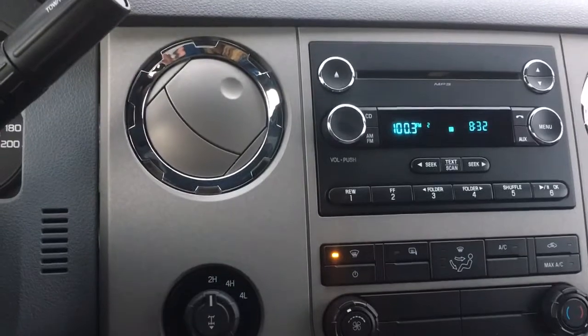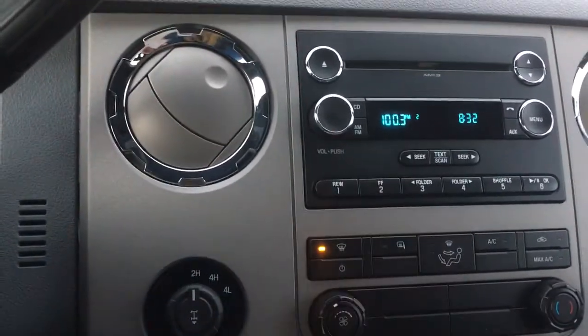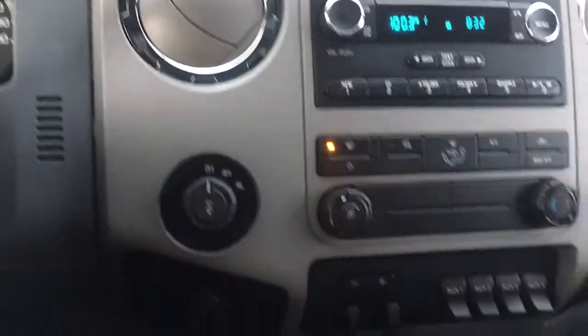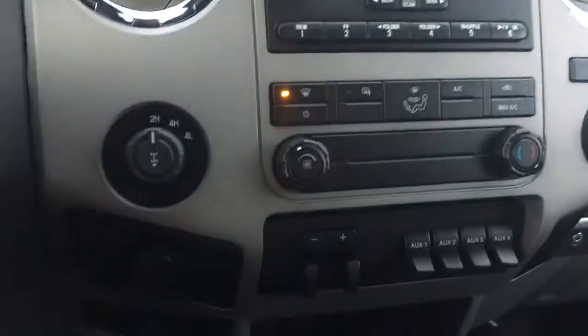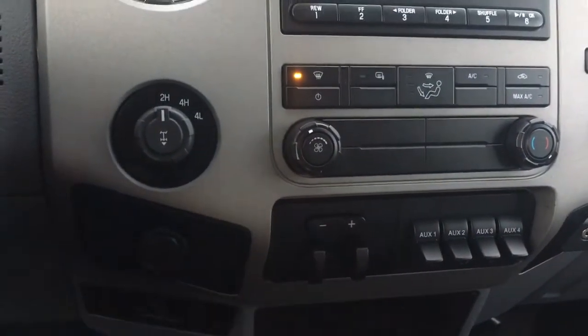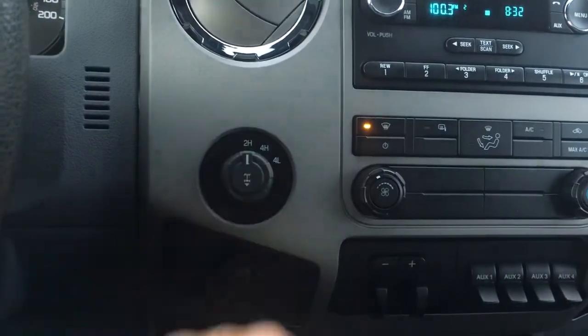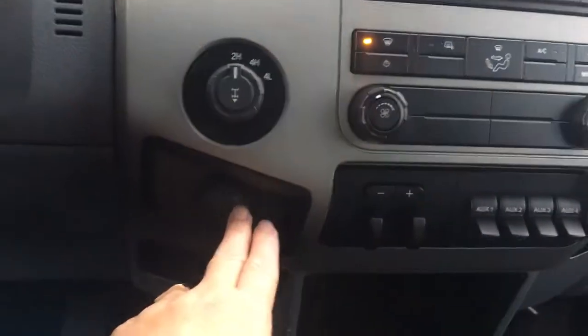Below that you have your climate control with front defrost and heated side-view mirrors, AC and max AC, plus your fan controls. You have upfitter switches, an integrated trailer brake controller, and 4x4 with locking differential, as well as a 12-volt outlet.